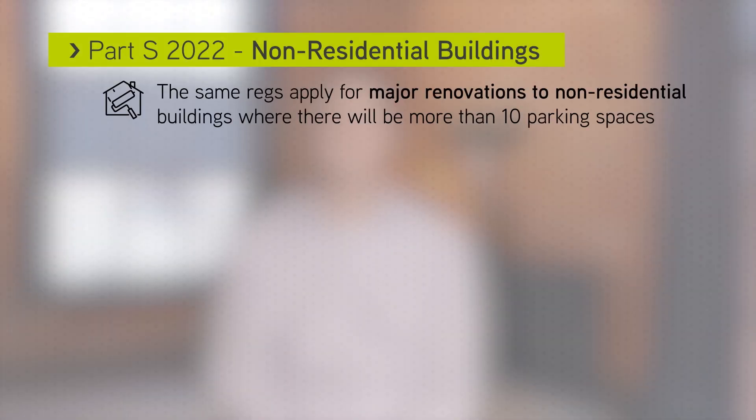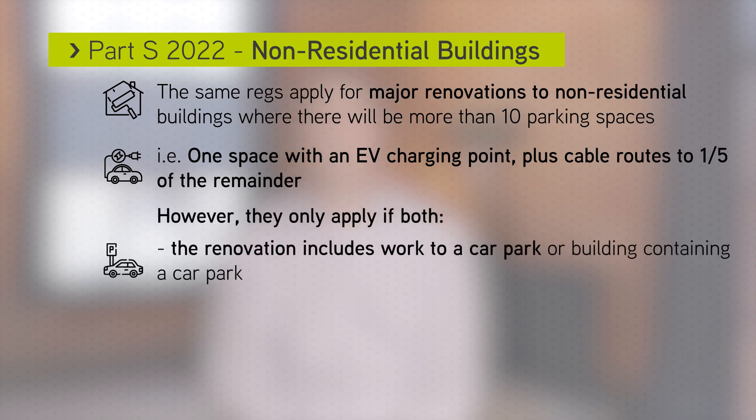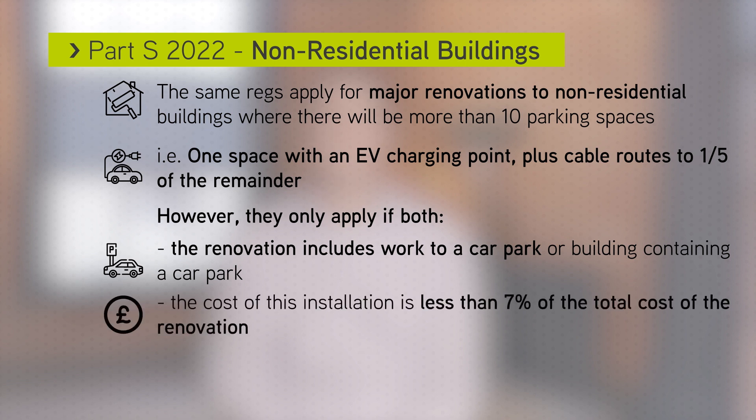The same regulations apply to buildings undergoing major renovation if the renovations include work to any car park or building containing a car park. However, this is subject to the cost of the work being less than 7% of the total cost of the renovations.